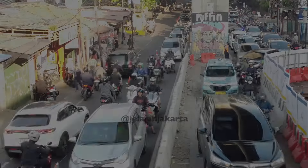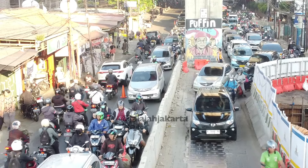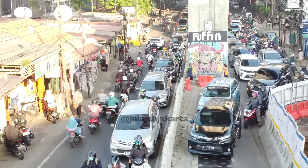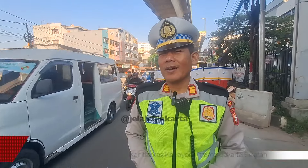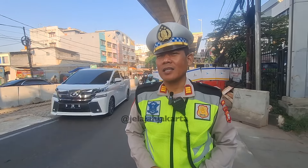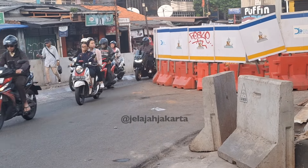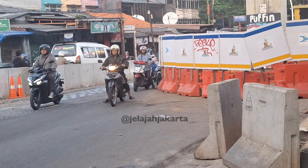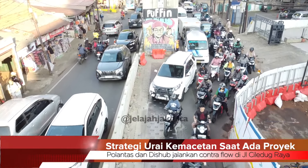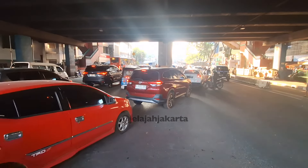Di awal contraflow dilaksanakan, ada sebagian warga yang pesimis kemacetan bisa terurai dan merasa terganggu. Namun karena program ini baik, kepolisian lalu lintas dan Dishub Kebayoran Lama tetap melaksanakan contraflow. Tanggapan warga pertama kali memang merasa terganggu dengan adanya jacking ini, tapi lama-lama mereka sadar bahwa proyek ini untuk warga juga. Selain motor, contraflow juga bisa dilewati mobil; mobil bisa memilih jalur di ujung pelaksanaan contraflow yang berada di kolong jembatan penghubung antara Pasar Cipulir menuju ITC Cipulir.